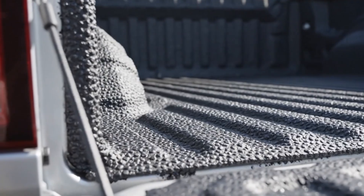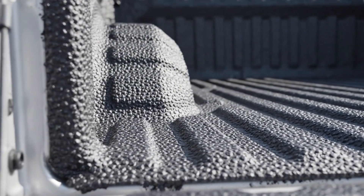The textured surface ensures a non-slip finish, protecting the aluminum bed material underneath.